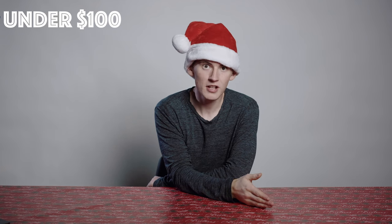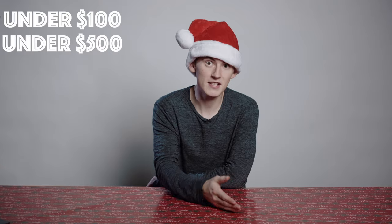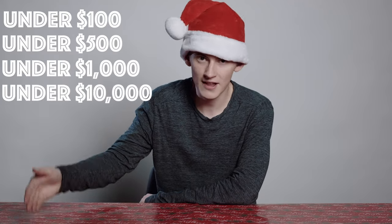What's up everybody? Welcome back to the channel. Hope you guys are doing well. Since you clicked on this video, it probably means you need some help figuring out what to get that special someone for Christmas. Today we're going to be covering four price points from cheapest to most expensive: gifts under $100, then up to $500, then $1,000, and the highest price point we'll be maxing out at today is $10,000.